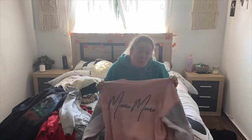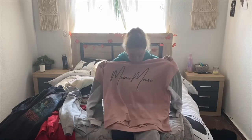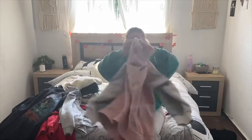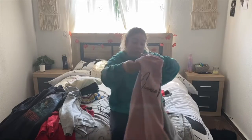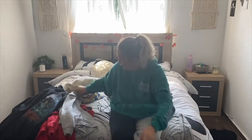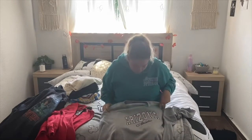The first jumper - or sweater, whatever you want to call it, something that keeps me warm - is this Mini Mouse one. It's from Primark, very pink, very interesting, it's a cozy jumper. Next one is another cozy jumper, I love it, it's great.